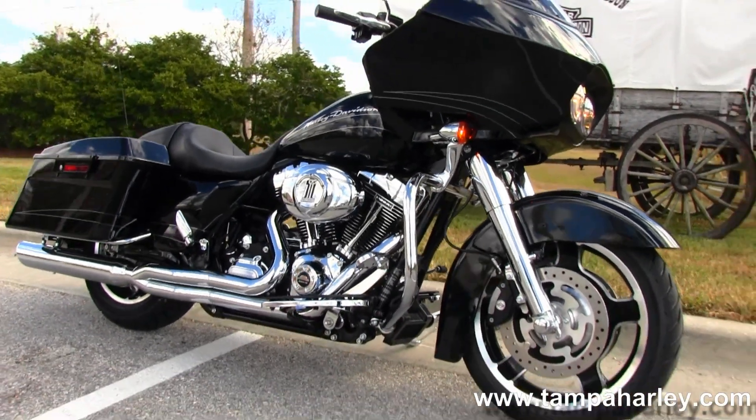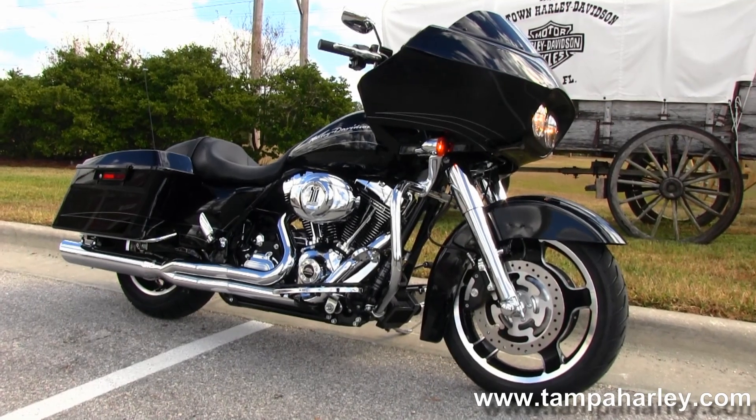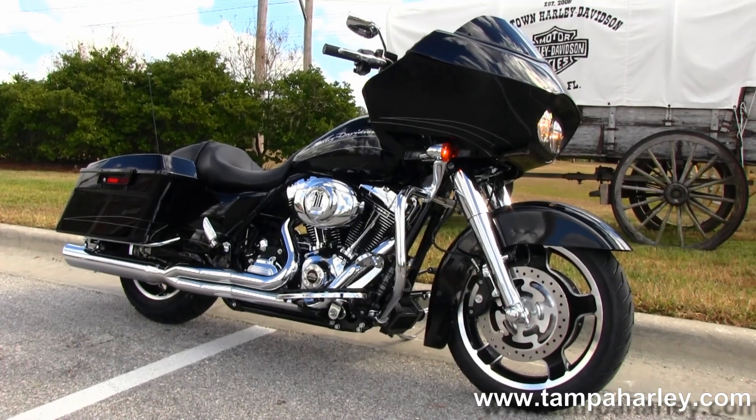We take anything on trade — cars, trucks, boats, campers, RVs, your old race car — whatever it is, as long as we don't have to feed it. We are rated number one in customer service and have over 200 pre-owned bikes in stock.